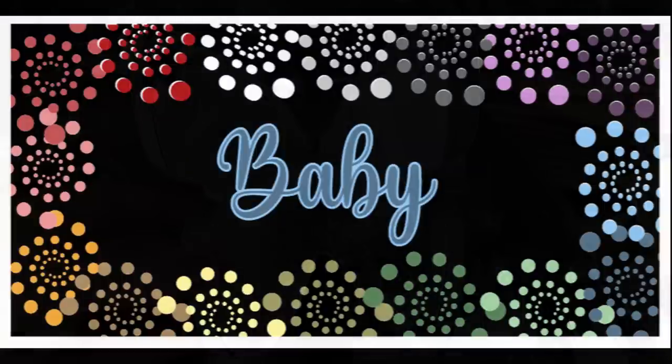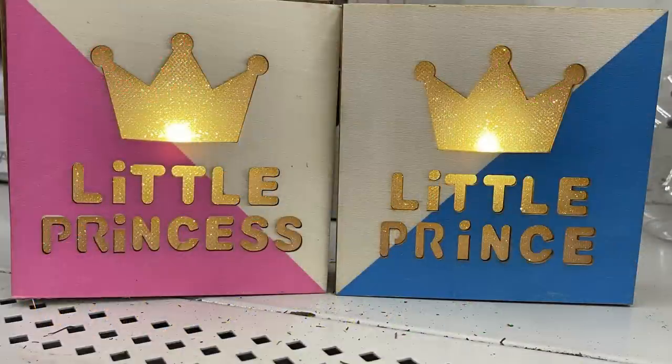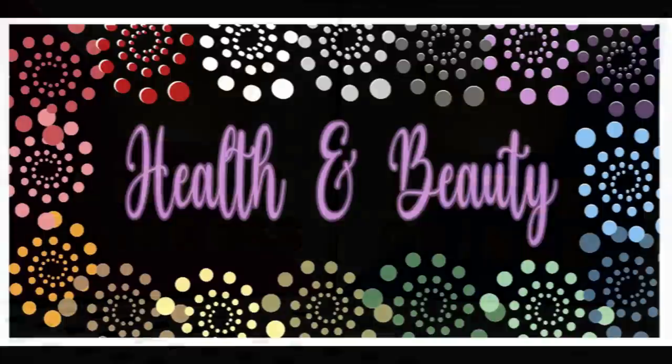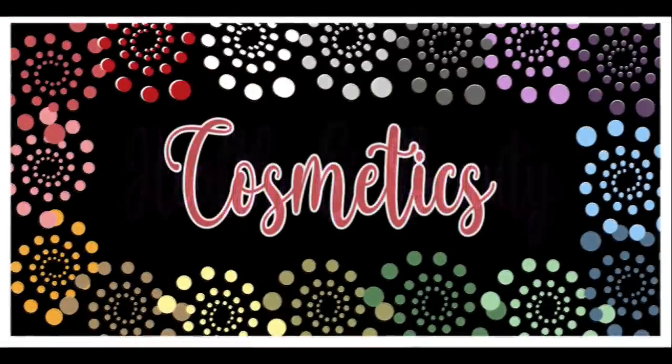For the baby items this week they had these little lights that say 'Little Princess' and 'Little Prince.' They come in a wood box with the light and they're already painted. I showed you guys these last week but I found them in a few more stores this week.